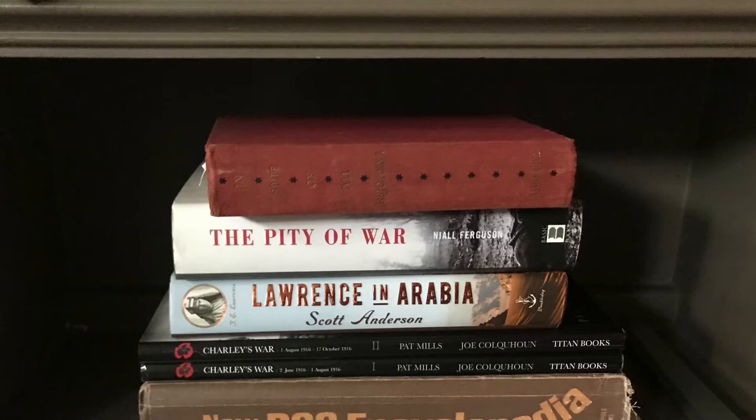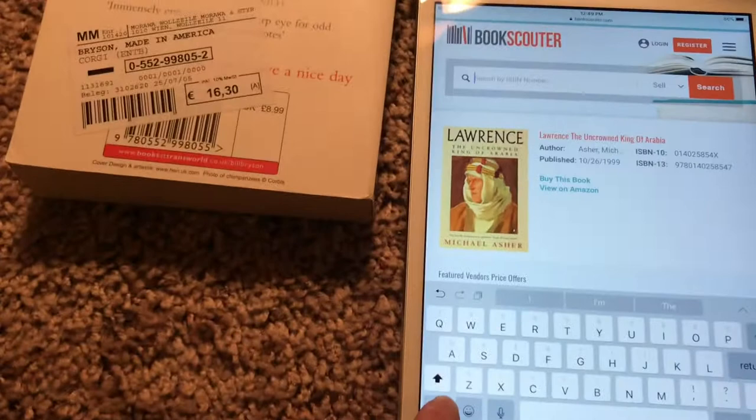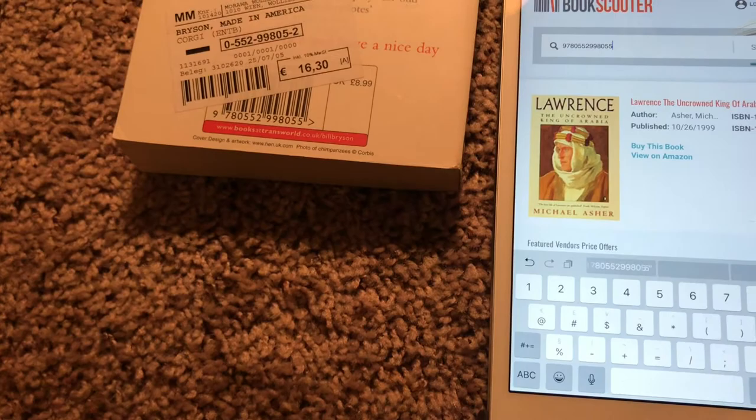The first thing we're going to look at is Bookscouter. Bookscouter aggregates all of the different sales sites — places like Amazon, Powell's, Textbooks.com, SellbackYourBooks.com, and various sites like that. It has dozens of them in the system. You take the ISBN number from any book that you have, enter it in, and it will give you a list of the buyback sites and let you know which ones have the best prices and which ones aren't buying that title at all.